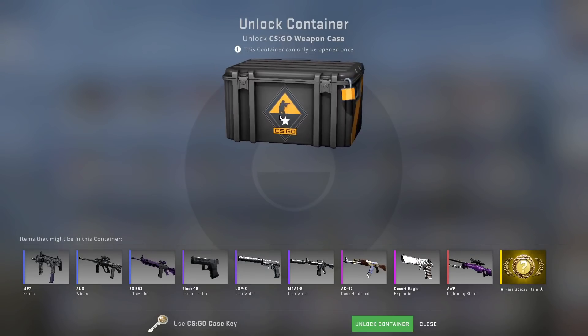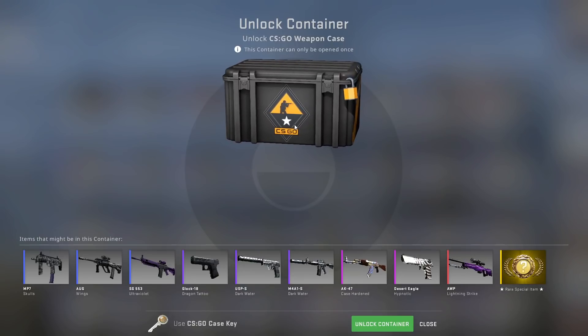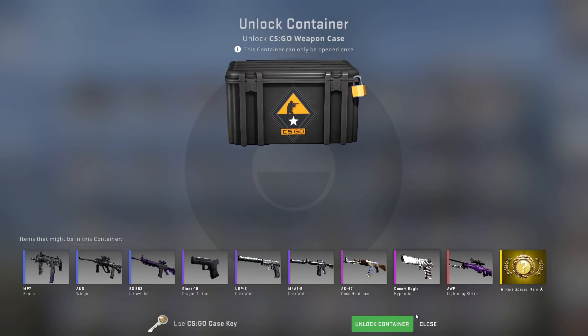This is the CSGO weapon case — CSGO's oldest and most expensive case. The really impressive thing about this case is everything in it pretty much is garbage. The only real amazing thing you can get is a good pattern, aka Case Hardened, but even then your odds of getting it are like 1 in 10 million or something like that. I guess the Lightning Strike's okay as well, but it is a remarkably garbage case.